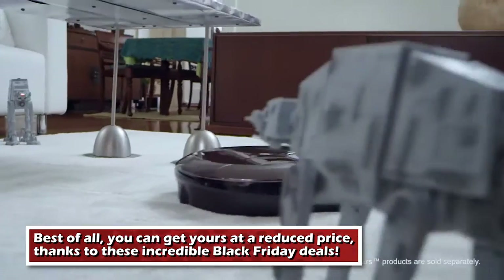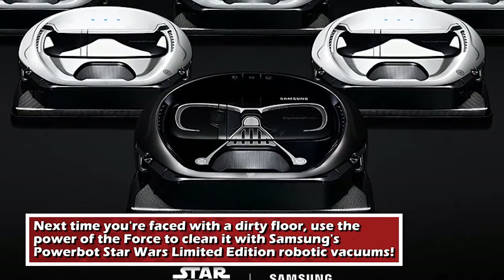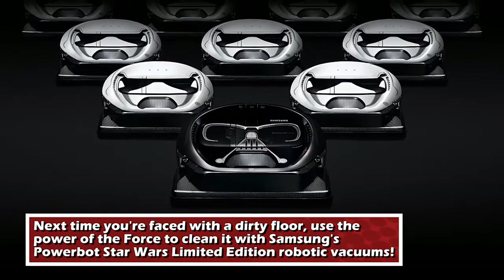Best of all, you can get yours at a reduced price, thanks to these incredible Black Friday deals. Next time you're faced with a dirty floor, use the power of the Force to clean it with Samsung's Powerbot Star Wars Limited Edition Robotic Vacuums.